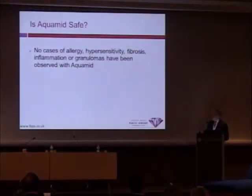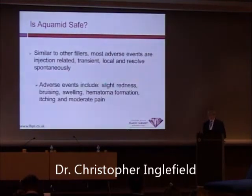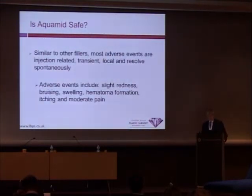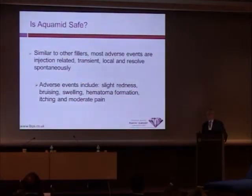There are very few or no cases of allergy, hypersensitivity, fibrosis, inflammatory responses, or granulomas reported with Aquamid. Similar to oral fillers, adverse events occur at the time of injection and are usually transient — they are local and resolve spontaneously. Adverse events do include some redness, bruising, swelling, hematoma formation from a needle injection, itching, and some pain.